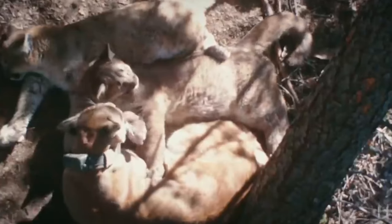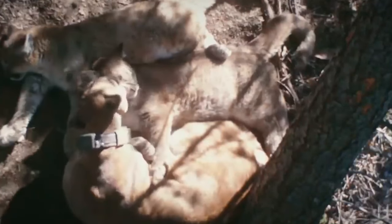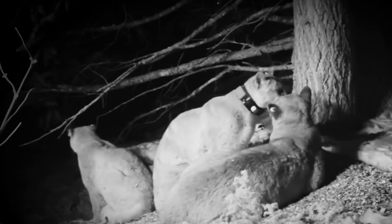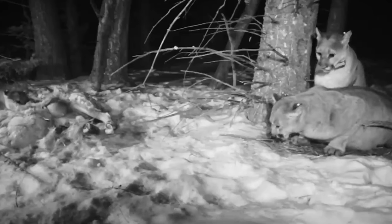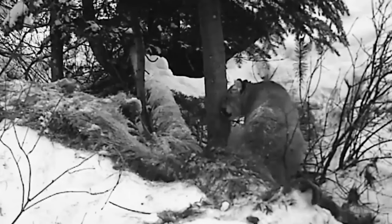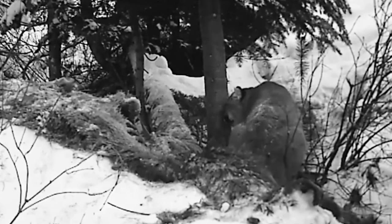Shout and make loud noises to try to scare the cougar away. In the unlikely event that the cougar attacks, fight back with anything you have available, such as rocks, sticks, or your hands. In conclusion, cougars are fascinating animals with impressive hunting skills and adaptability. While encounters with cougars in the wild are rare, it's important to know how to react if you do come face to face with one.